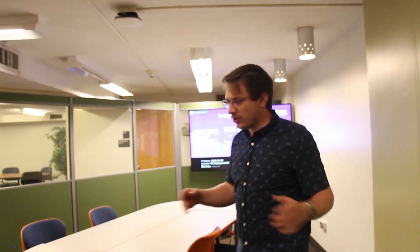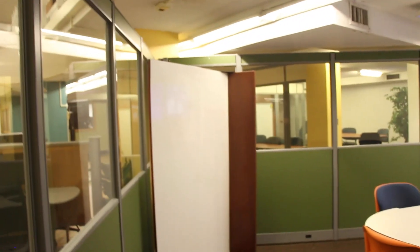Now let me show you our multi-purpose room. People like to use this room for meetings and multiple purposes. You can connect your personal laptop to this screen here — show PowerPoints, charts, and graphs. We also have a whiteboard in here. You can check out expo markers from the checkout desk. Just make sure when you're done, you clean off the whiteboard with our provided dry erase marker.